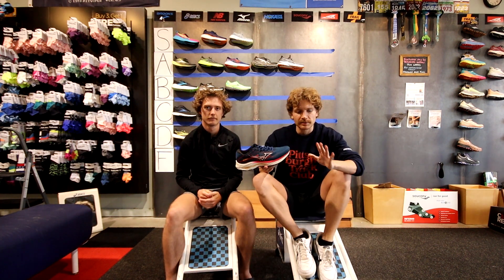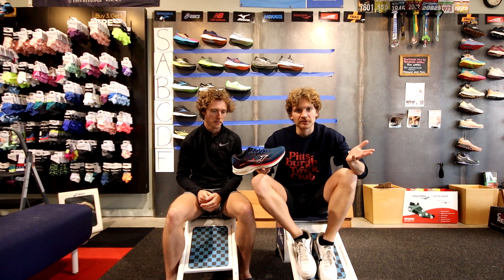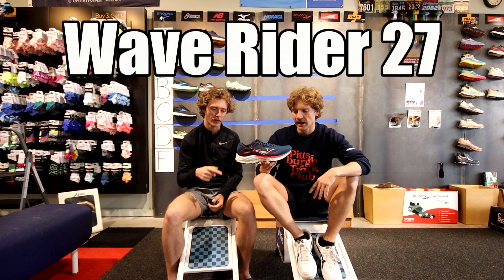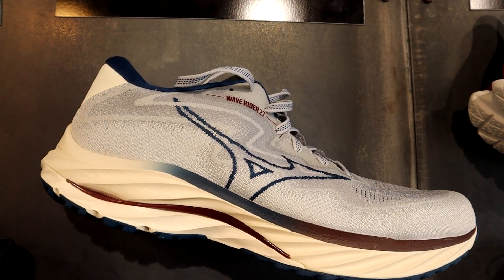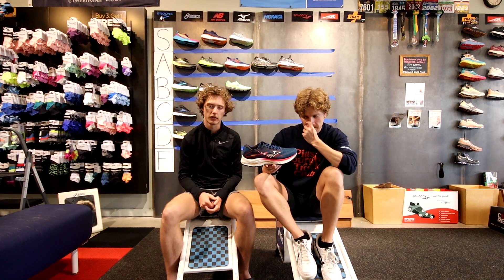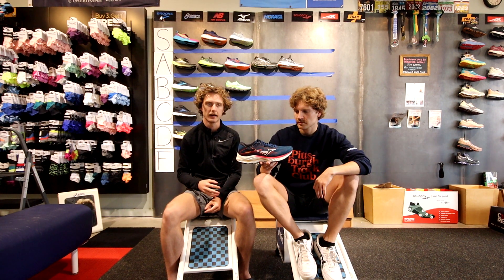Mizuno is probably the most narrow cut shoe on the market. The Wave Rider is a good mid-level cushion shoe — probably their best shoe. The foam is nice, the wave plate is nice, but it's not like great. It's better than the Ghost, and for that reason we'd say B tier.